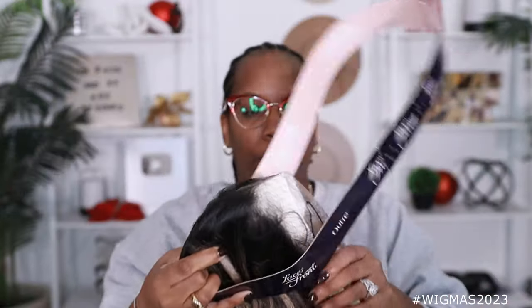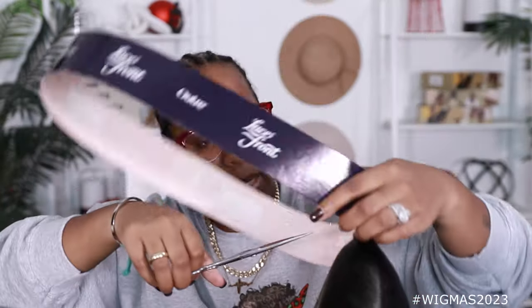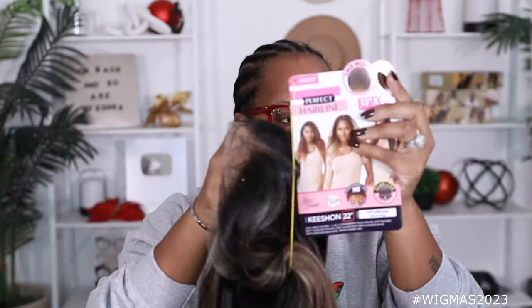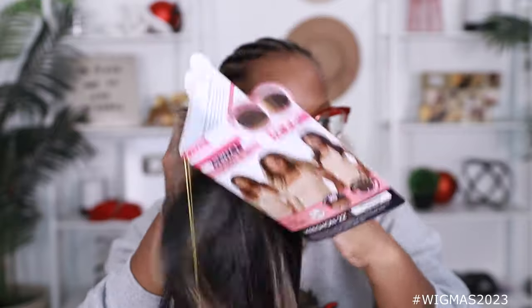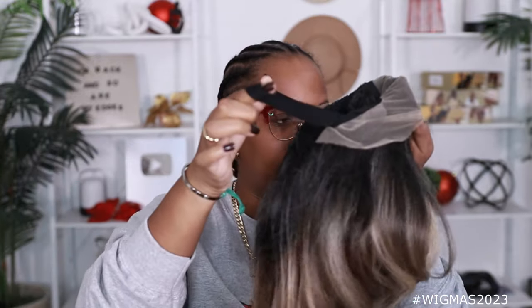It's from the Outre Perfect Hairline Series. That color is real pretty. This is a 13 by 6 frontal, 22 inches. It says you can rocket glue this because you have the pre-attached elastic band, which you do. I normally don't wear the bands in the Outre wigs just because after a while they start to get real tight on my head, and I'm not trying to get a concussion — I'm trying to be cute.